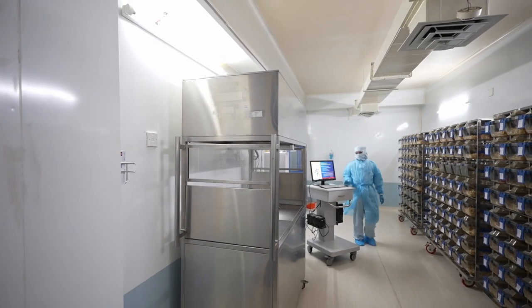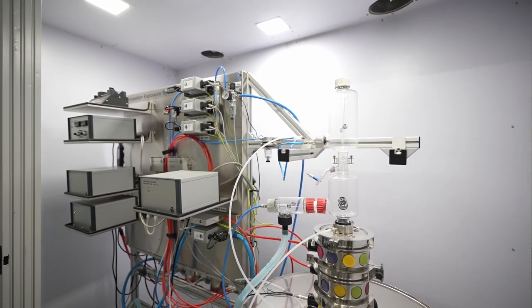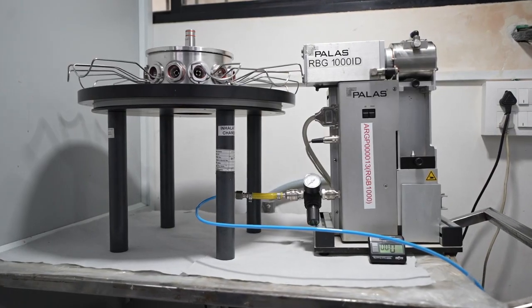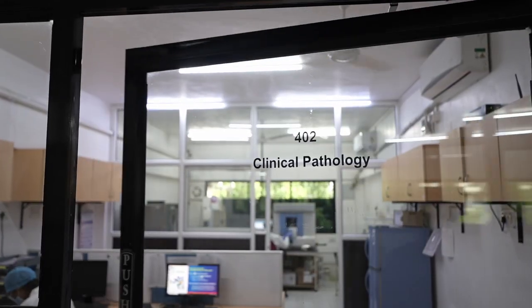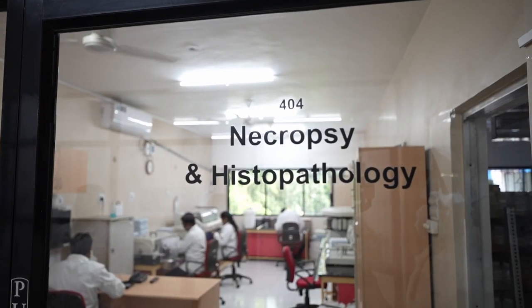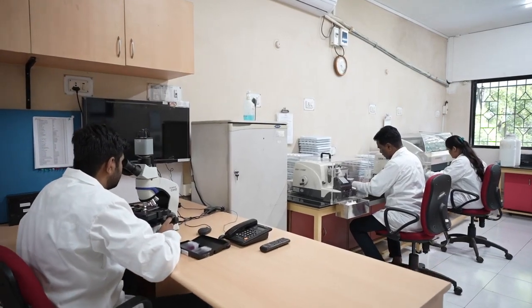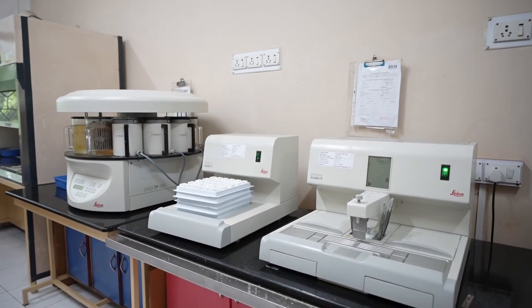Various toxicology studies for IND, NDA and chemical registration purposes are conducted by highly experienced and board-certified toxicologists and pathologists. The clinical pathology laboratory is equipped with auto analyzers. Necropsy and histopathology labs are equipped to perform necropsy procedures, histopathology evaluations and peer review.